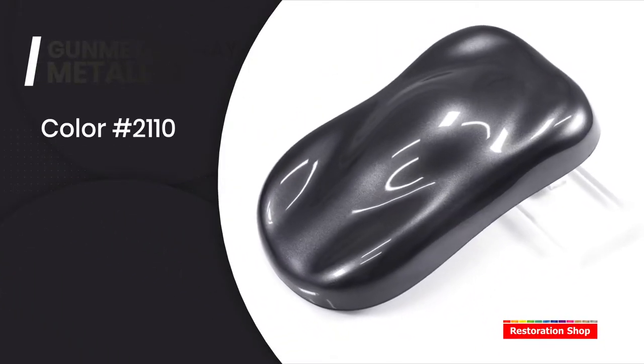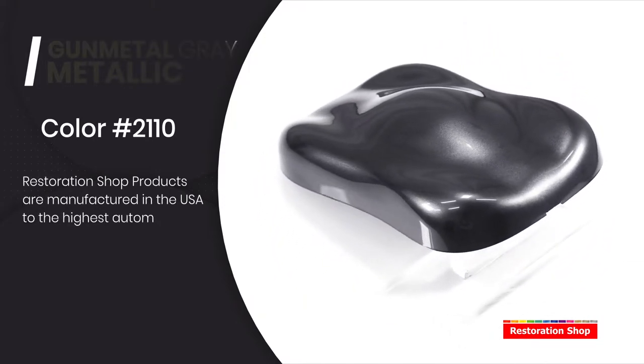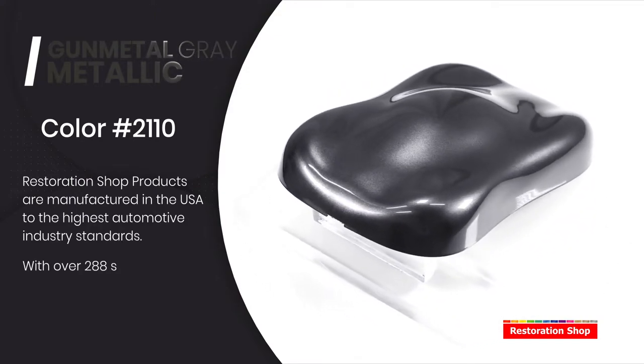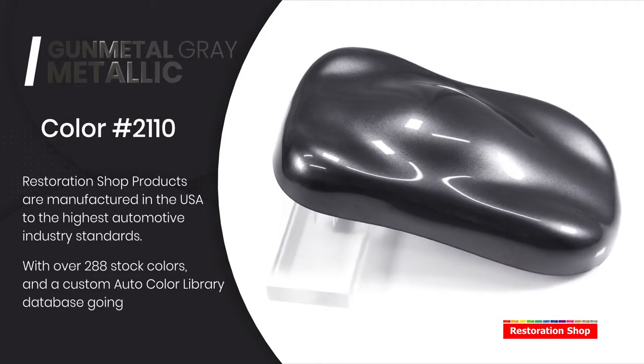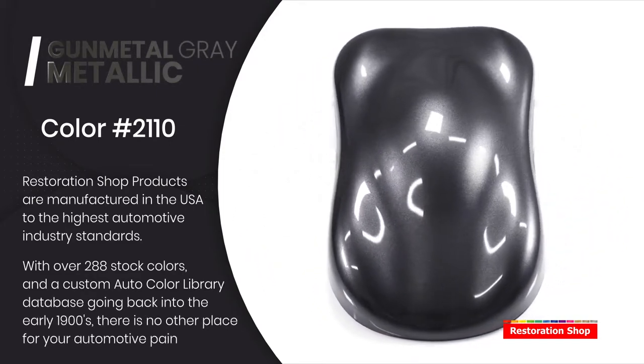Gunmetal Gray Metallic. Restoration shop products are manufactured in the USA to the highest automotive industry standards. With over 288 stock colors and a custom auto color library database going back into the early 1900s, there is no other place for your automotive paint needs.